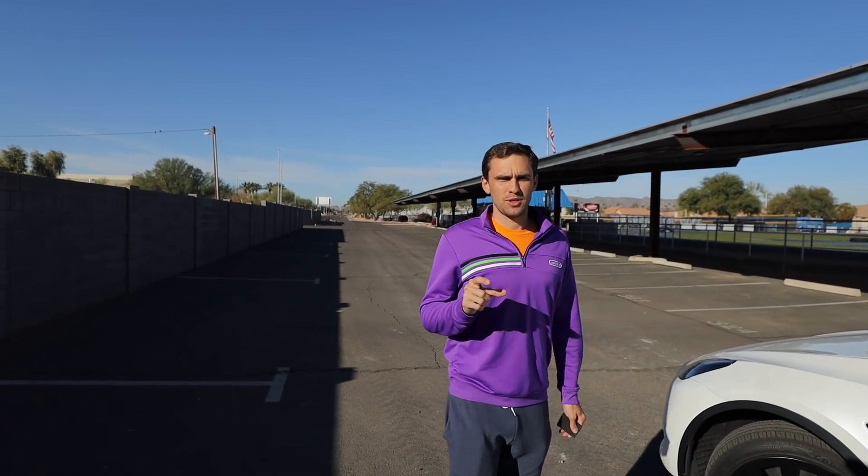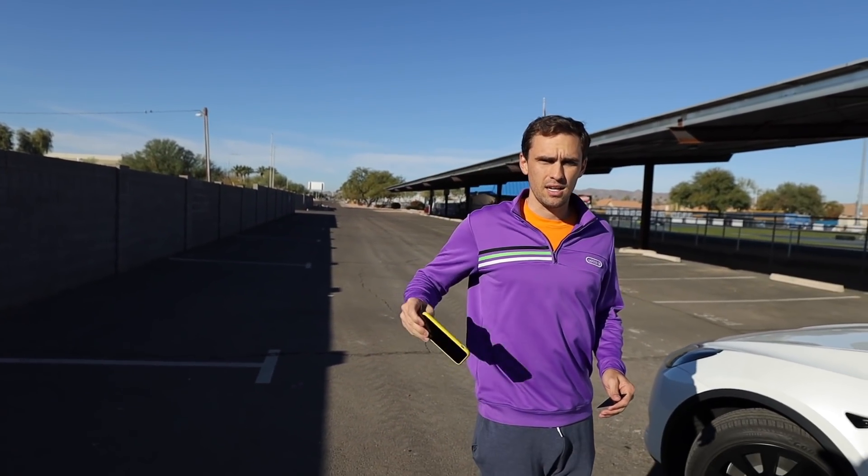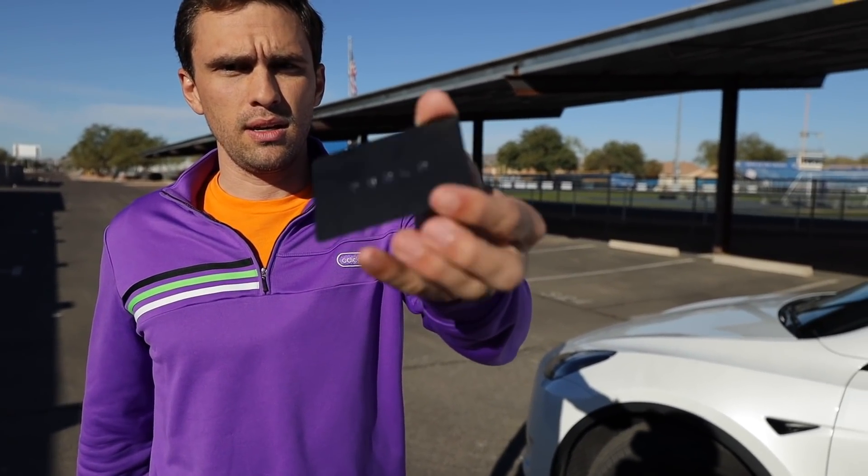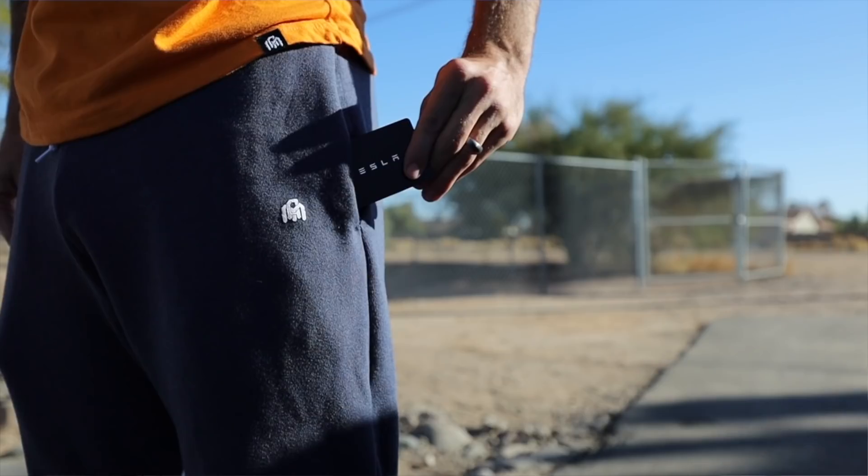The other day my phone was almost dead while I was driving my Tesla and I thought to myself, what would happen if my phone died? Because your phone is the main key when you own a Tesla. In that case you would just go to the card key, which is the backup. So this is something you give to the valet, or if for some reason you don't have a phone, this would be your key.